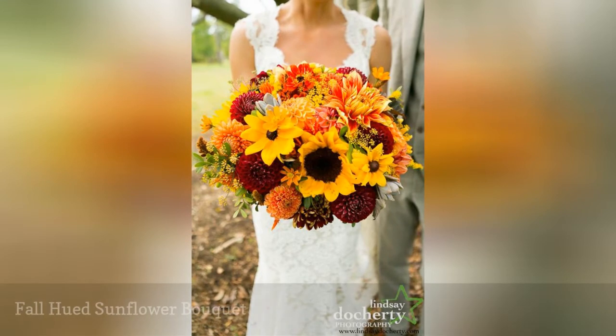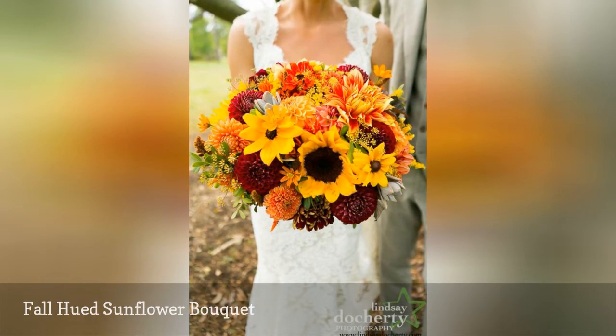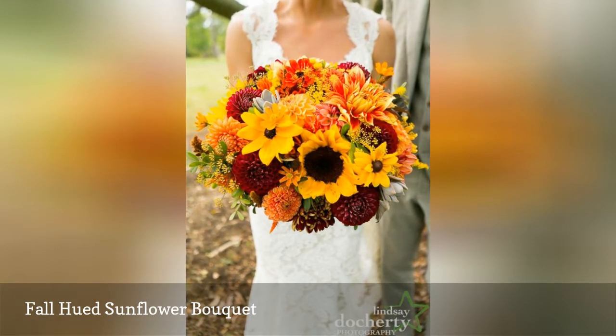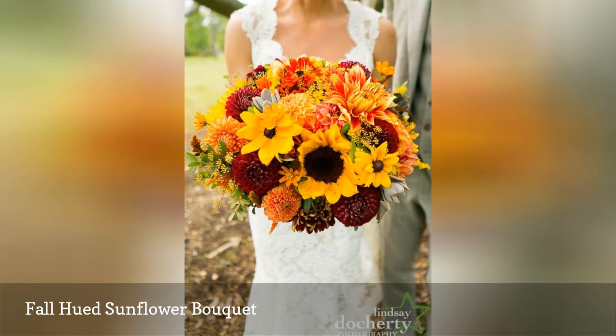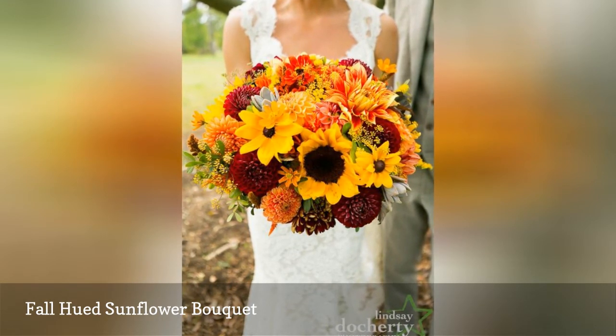Sunflowers never fail to make us smile. Their peak blooming season is late summer into early fall, and we love how the blooms are clad in fall colors while still offering a nod toward summer's bright palettes. This Love and Fresh Flowers bouquet is made even more beautiful with its dahlia pairing.